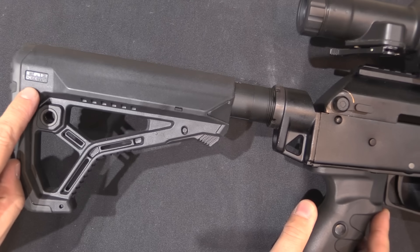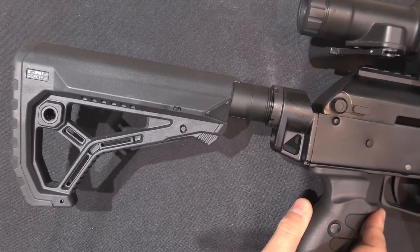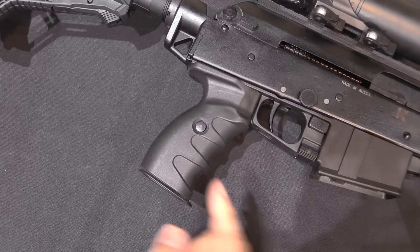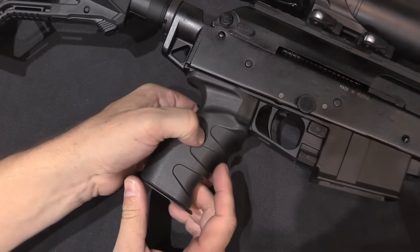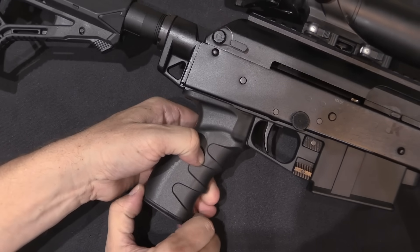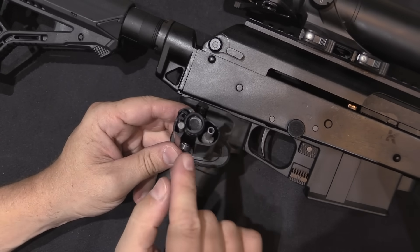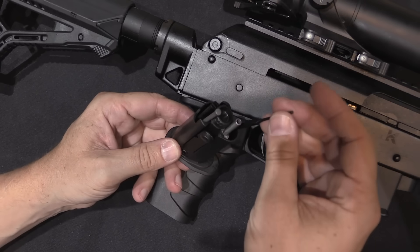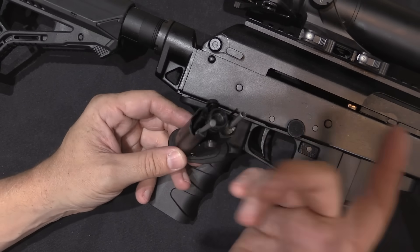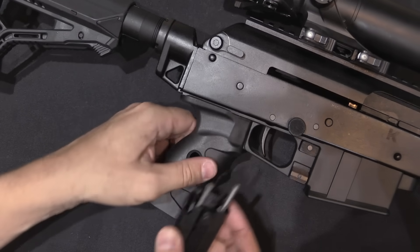The stocks that the SR-1 comes with are made by Fab Defence, as are the magazines. The pistol grip is actually an AK-12 pistol grip — push these two buttons and you can pull out the cleaning kit inside. There's an oil bottle in the middle and all your standard AK cleaning tools: pin punch, brush, etc. Two spring-loaded tabs hold it in place.